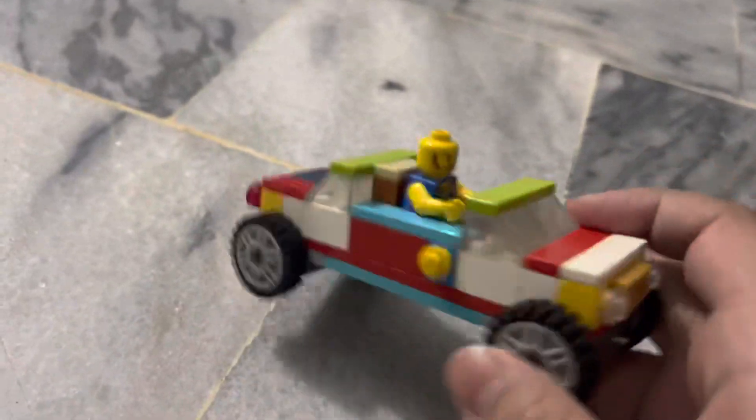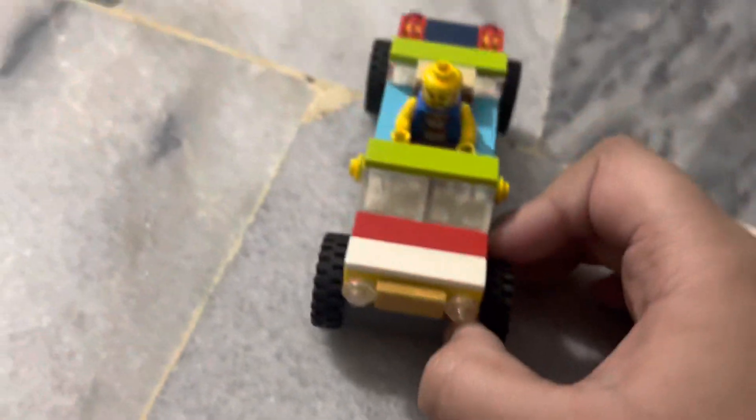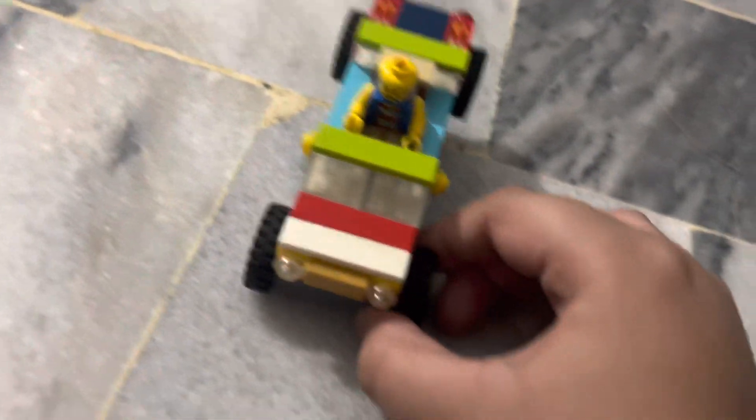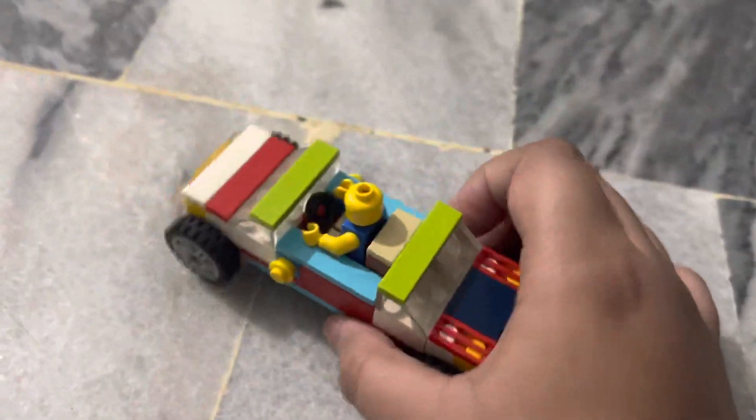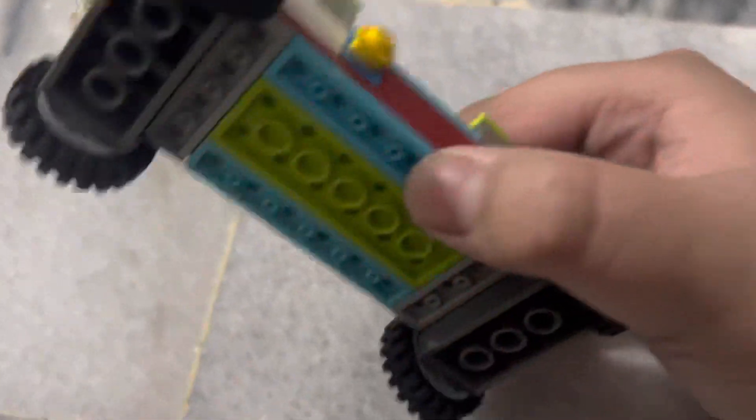I just got this from the book fair — this piece was from one Lego book. All the other Lego is just my old Lego. It's pretty nice after all.